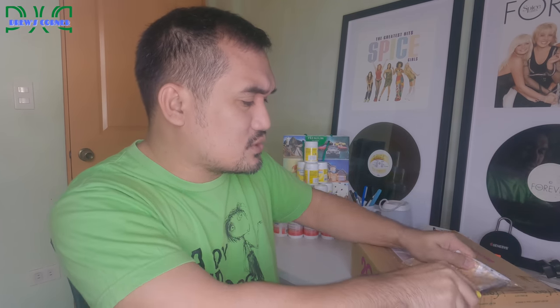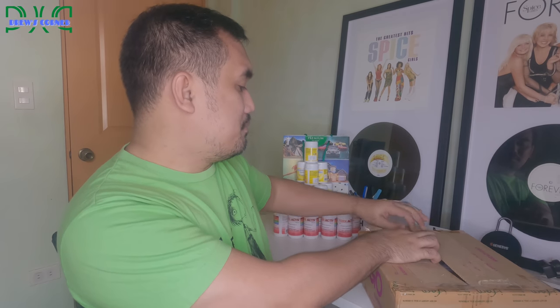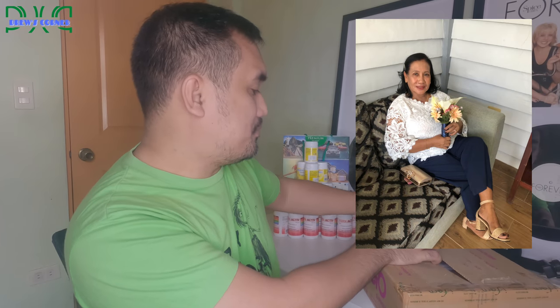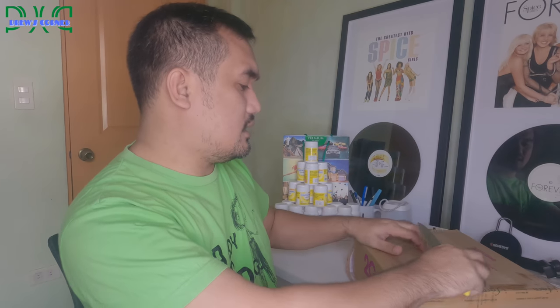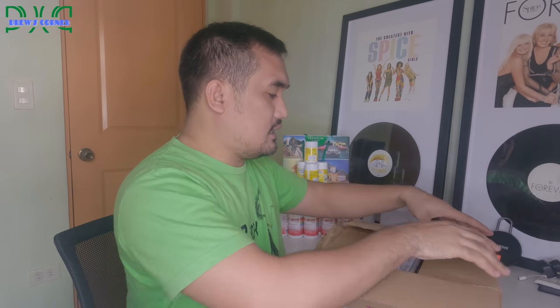I haven't even opened it yet but I can already smell it — my order smells so good! Because inside is one of the most fragrant iFern products that my mom and my sister love. Hi, mama! My sister is already a seller too, by the way. They both love this product — it's from iFern's beauty product line. It's really making things difficult to open, this Diyosa box!